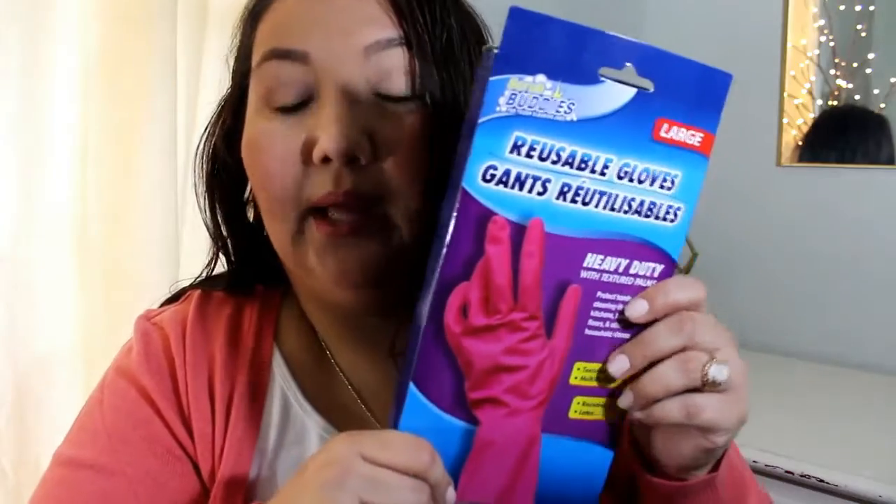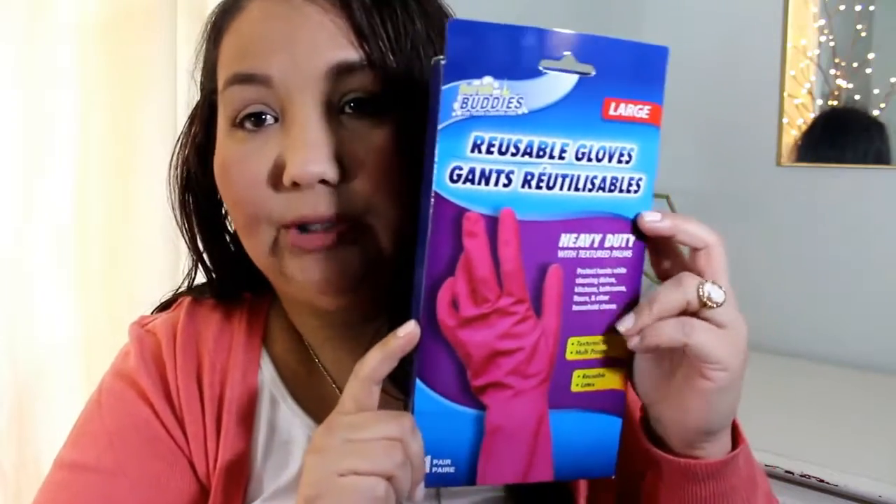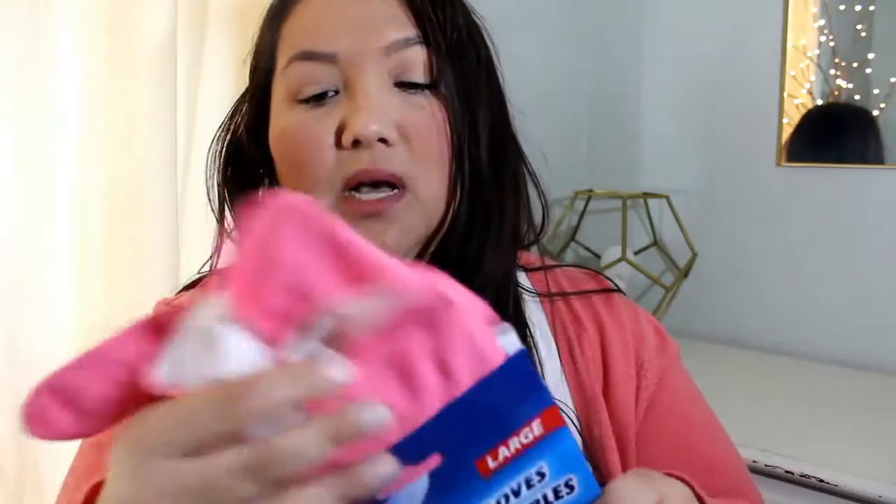Then I got some more reusable gloves. These are by Scrub Buddies. They're heavy duty and size large. These work really good.